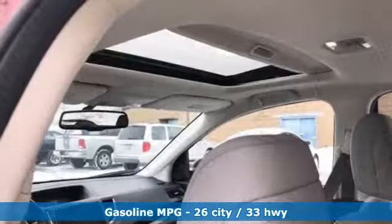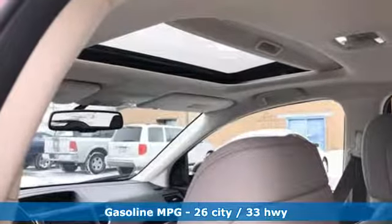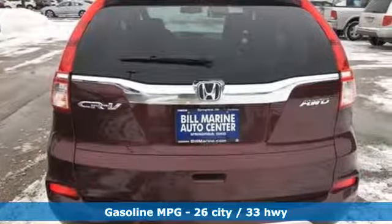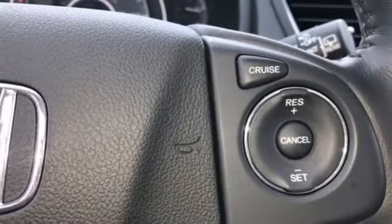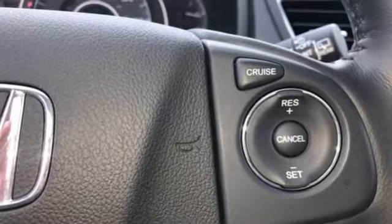Continuously variable automatic transmission, front heated leather bucket seats, external memory control, auto dimming rear view mirror, dual zone climate control, power heated mirrors.